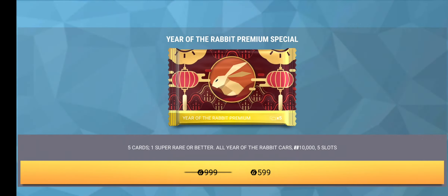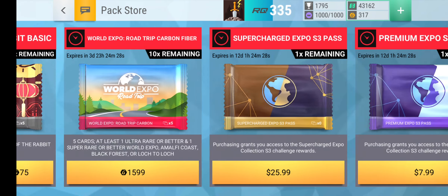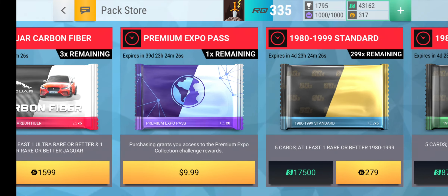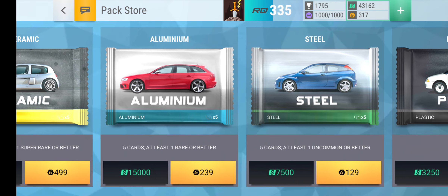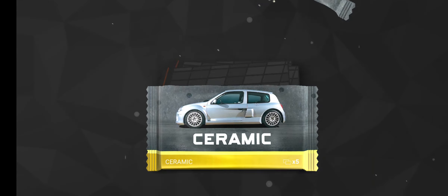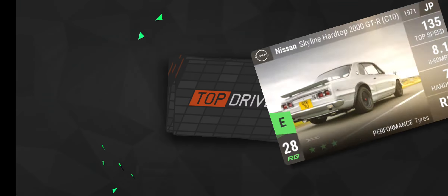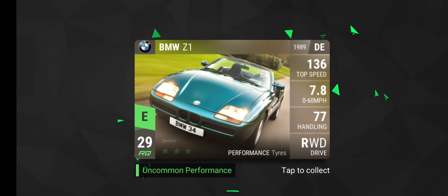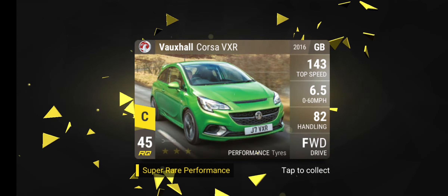Alright, so we have 43,000 cash. I guess you can buy a ceramic. Like I said, I'm gonna be doing more pack opening videos. Nissan Wing Road, Nissan Skyline, BMW Z1, Alpharma 33, and Vauxhall Corsa VXR.